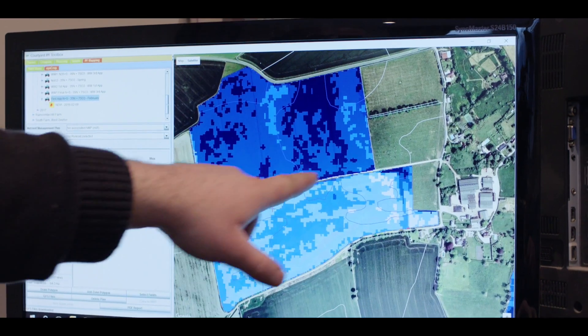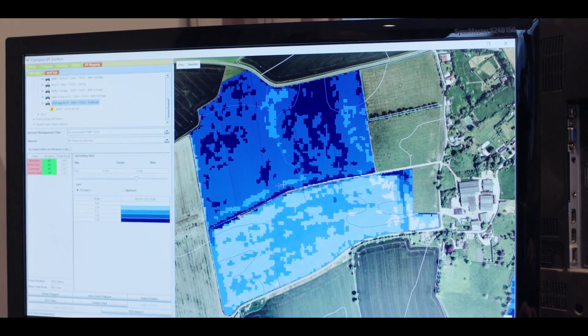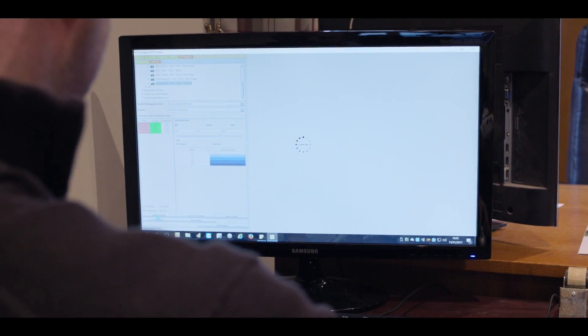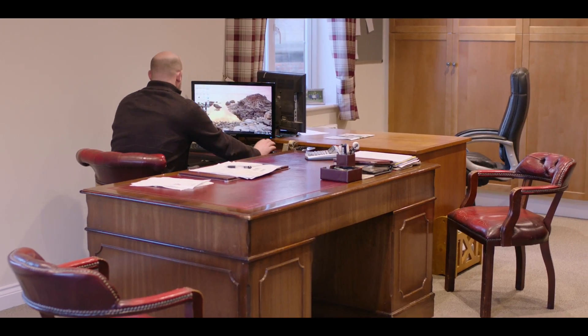I need to tell my sprayer, as I drive up and down the field, where these different rates are. For that, I'm going to need some GPS files. So this is generating the GPS files which I need to take out into our sprayer, ready to go.